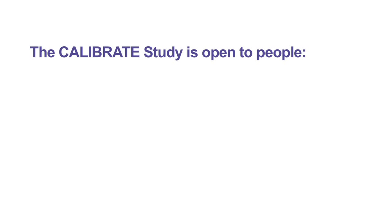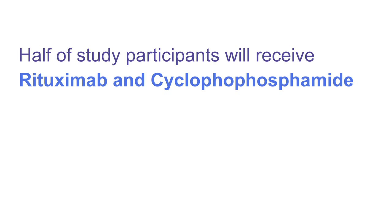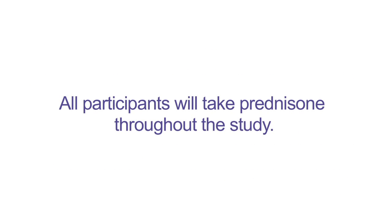The Calibrate study is open to people 18 years or older with active lupus nephritis whose disease has returned or who have not improved enough after standard treatment with Cytoxan or Cellcept. Half of the people in this study will receive rituximab and cyclophosphamide, and the other half will receive rituximab, cyclophosphamide, and Belimumab. All participants will take prednisone throughout the study. In all, your participation will last two years.